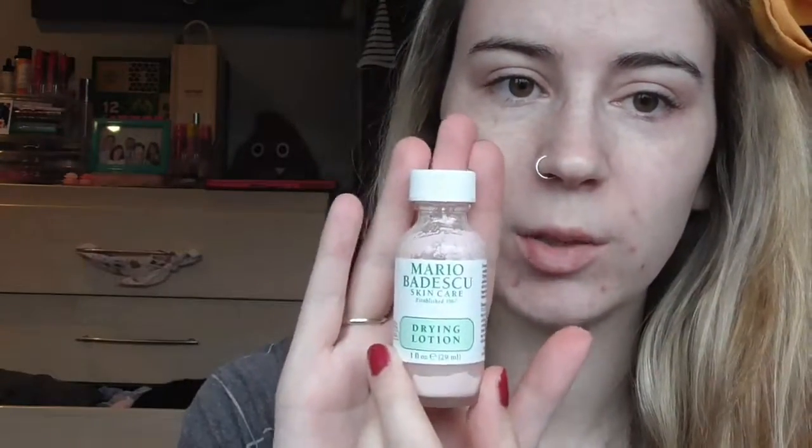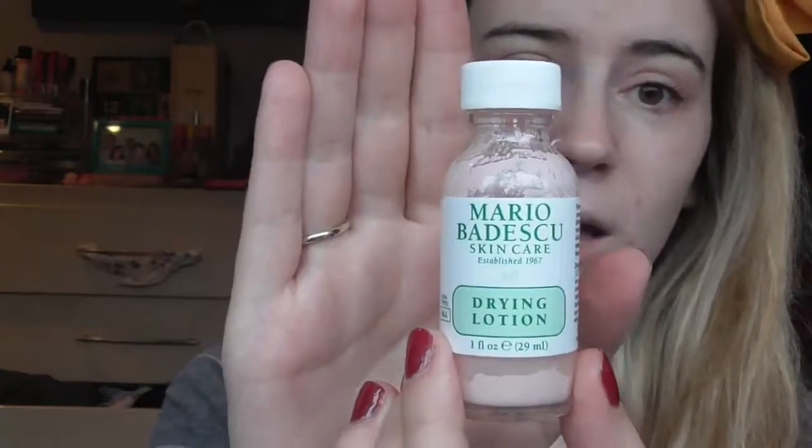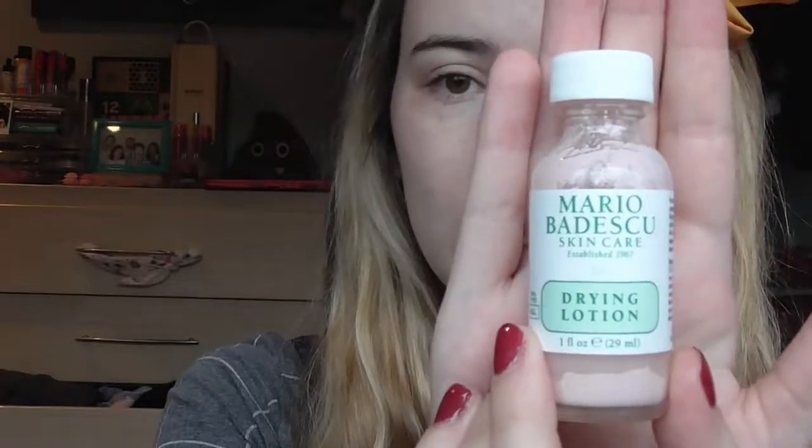So I'm going to start off with skincare. My first skincare favourite is the Mario Badescu Drying Lotion. You might have heard a couple of people talking about this. I use it like every day. Basically, it's calamine lotion and salicylic acid, and you just dip a Q-tip into it and pop it onto your spots. I really like this because it's been doing wonders for my breakouts.